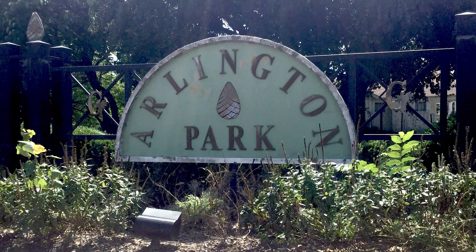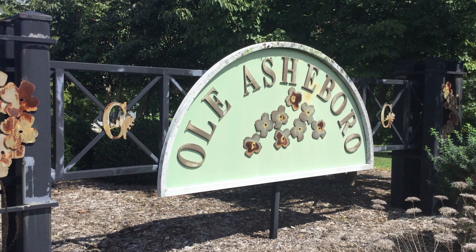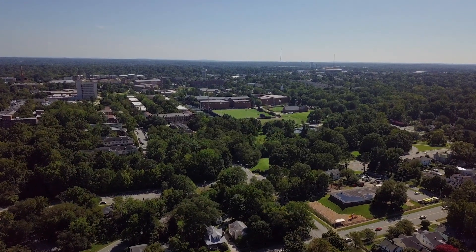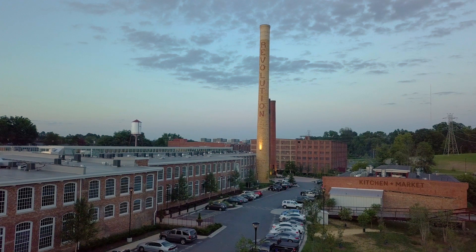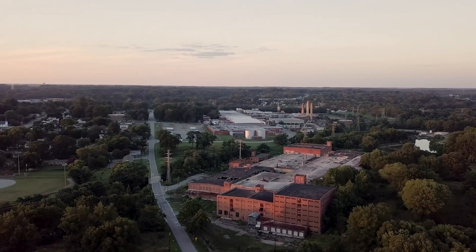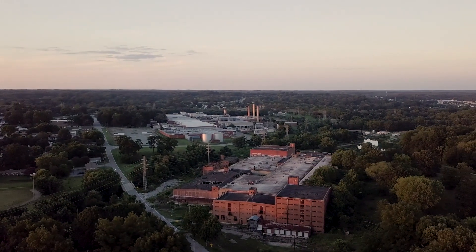The diverse housing options range from apartments and starter homes, to generational homes and dream houses. East Greensboro has a new housing stock with a focus on affordability. The apartments at Revolution Mill were built a few years ago, while Proximity Printworks Mill will begin renovation in 2018 and include affordable apartments.